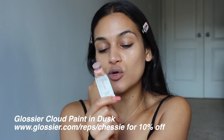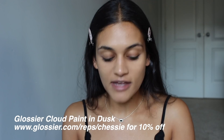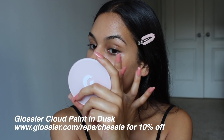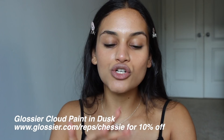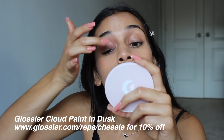Next I'm going to be using a Glossier Cloud Paint in the shade Dusk — this is really the most natural one that they have. I do have a rep link with Glossier and I will link that down below, you can save 10% off if you use it. I typically use the cloud paints with a brush, but I'm just going to be adding a little bit on my cheeks. Since our skin is so hydrated the cloud paint will seriously melt into the skin. I also take some of the blush up on the nose, and then put a little bit on my eyes because the darkness on your eyes can look really cute.